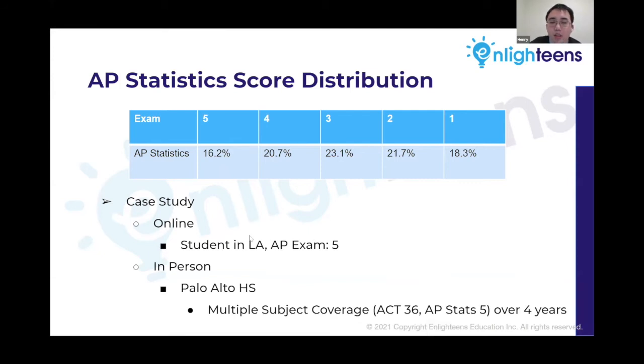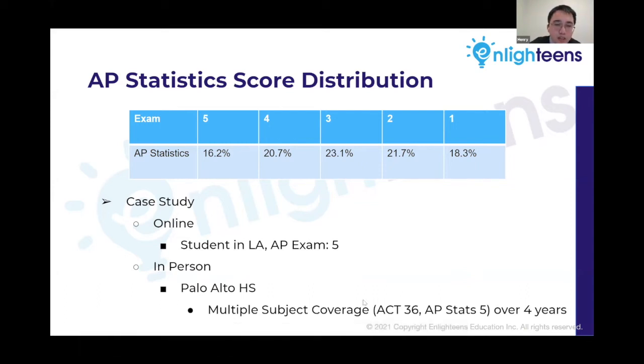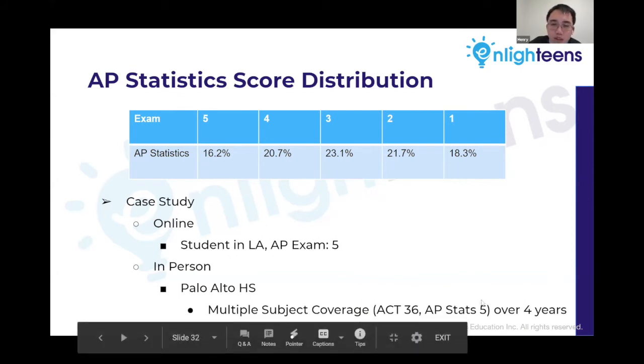A statistics case study: one student in LA got a five working online. Another student I worked with at Palo Alto High School over four years across multiple subjects — ACT, analysis honors, chemistry, physics, and statistics — scored a 36 on the ACT and a five on the AP statistics exam. She was academically very strong but had low self-confidence, and I felt she genuinely gained more confidence as we worked together over the years.